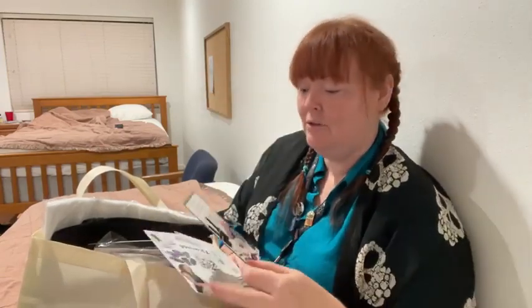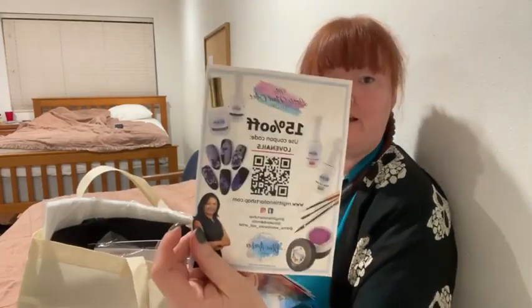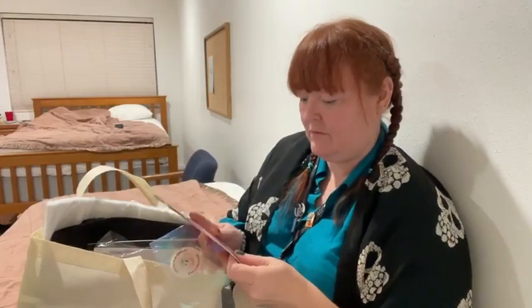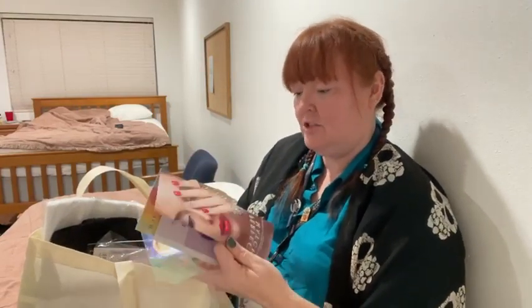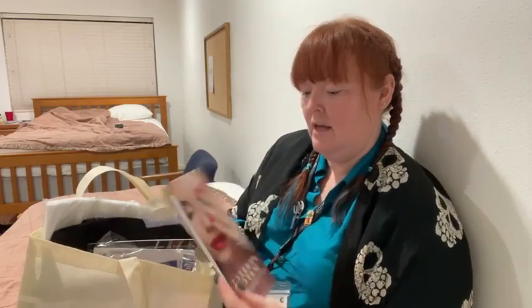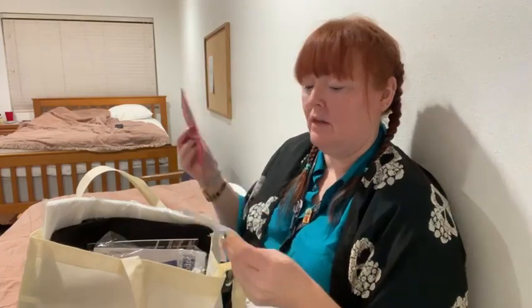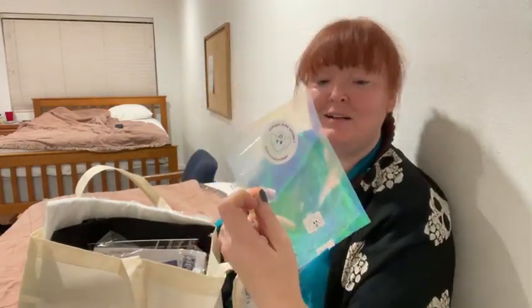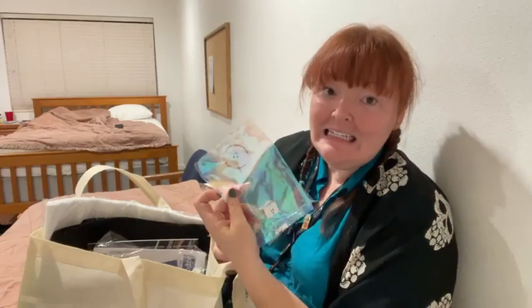Uber Chic had items in the raffles. Blue Amber had items in the raffles. Le Chat had items in the raffles as well as classes available.